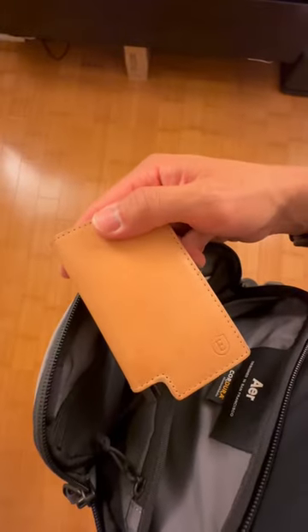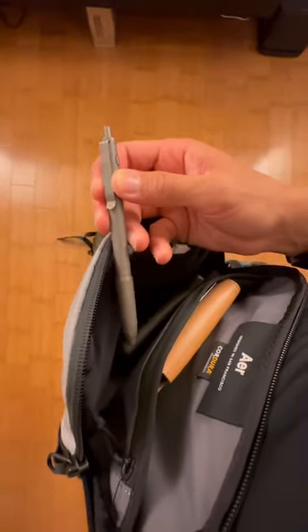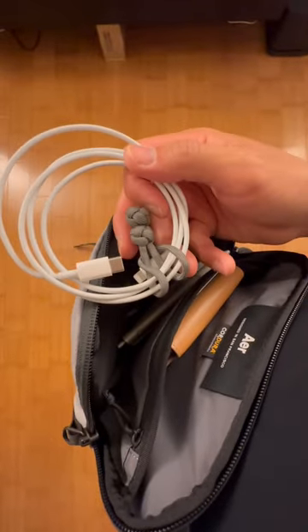Gotta have a wallet — this is the Extra Parliament. A portable charger, this is the Anker 5000 mAh power bank. Gotta have a pen, this is the Big Idea Designs TI dual-click in stonewashed titanium. To go with that power bank is my lightning cable with a custom cable tie that I made out of paracord.